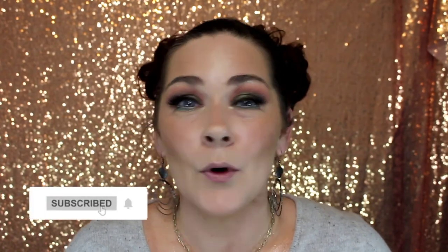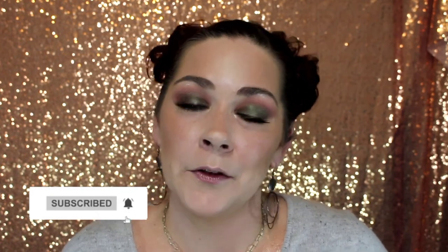Thank you guys so much for watching today's video. As always, I will link everything in the description box below — the entire collection, the individual products, and series one and two: Glow For It and So Buzzed. I'll also link everything I'm wearing on my face. Make sure you subscribe to my channel. Thank you for watching and I hope to see you all again soon. Bye.